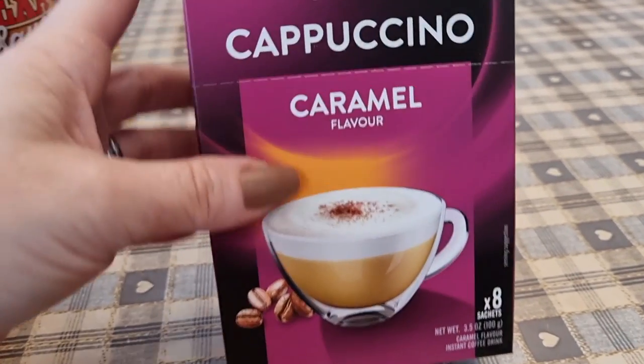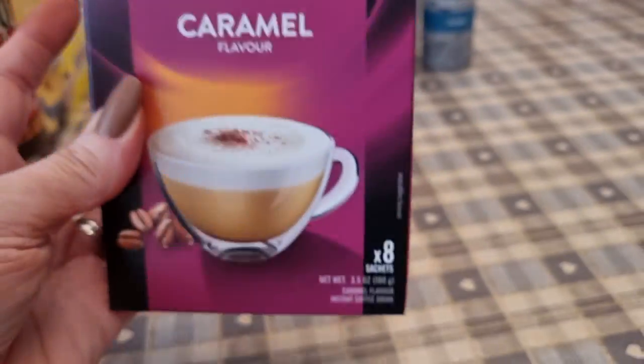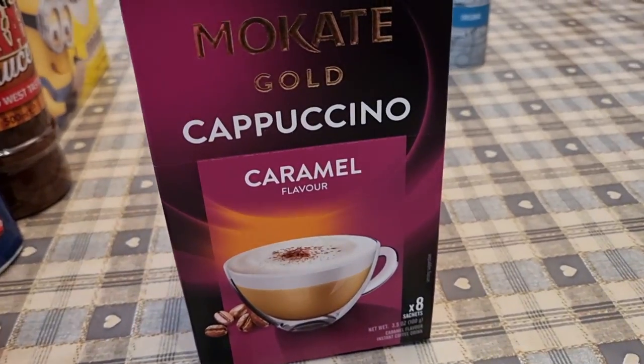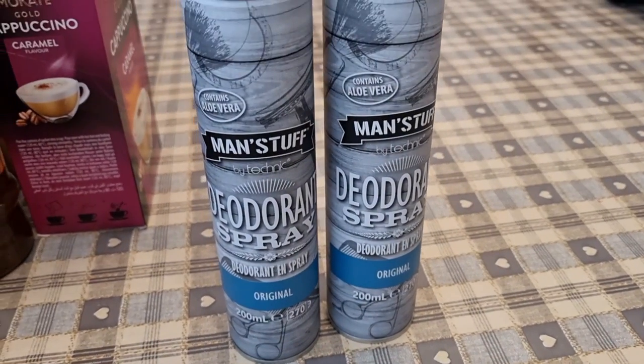I also picked up some caramel flavour cappuccino sachets for my eldest because he keeps asking for cappuccinos — there are eight sachets and they're 55 calories each. I might give it a go but I'm not a coffee lover. I love coffee sweets and things like that but not actual coffee.